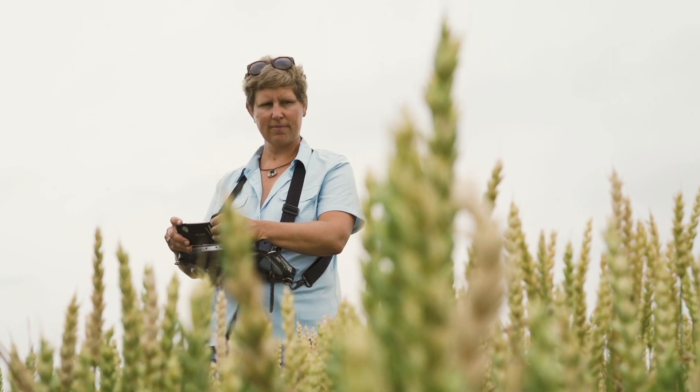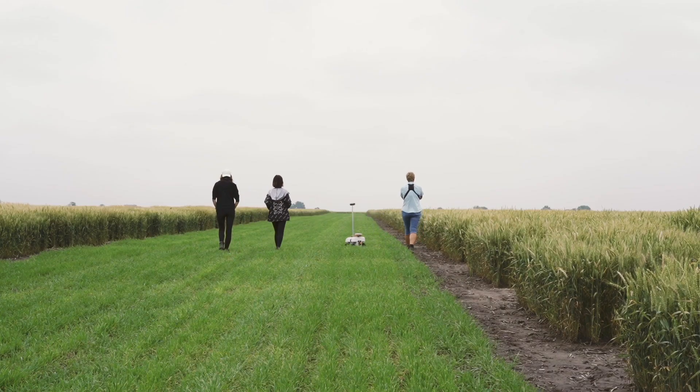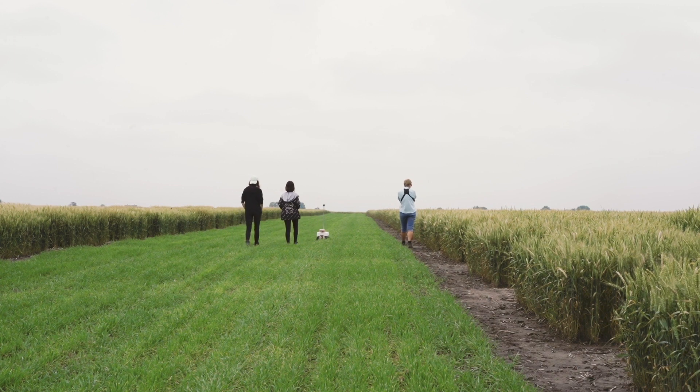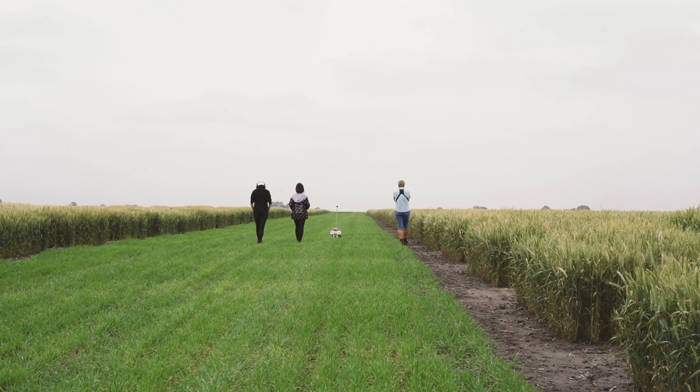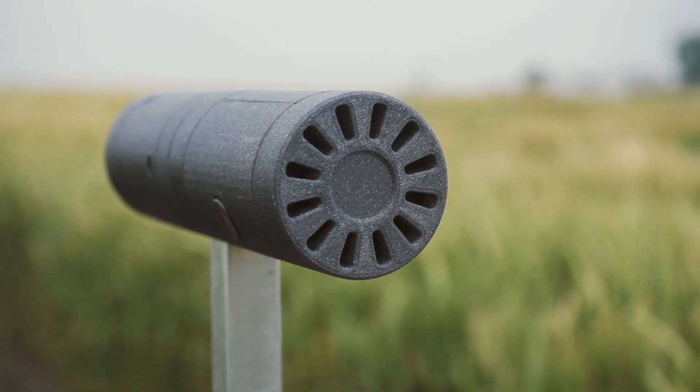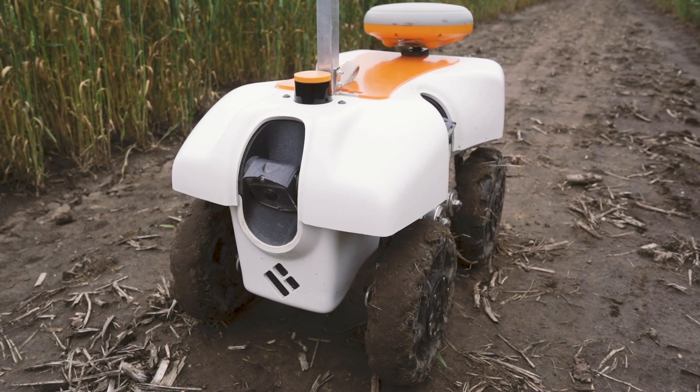The robot includes self-learning algorithms to drive autonomously on the field. It also includes multiple sensors and cameras to measure and image live plants in the field.